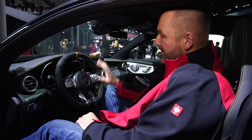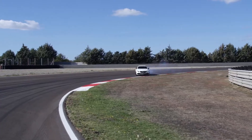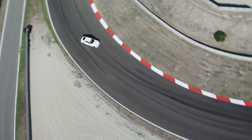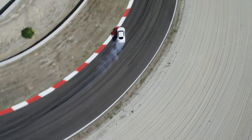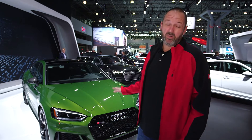The head-up display, if you tick the right boxes, will show you the racetrack while you're driving on it, and it also shows you the braking points — great for driving that car in a real performance mode. Audi presents the brand new Audi RS5 Sportback here at the New York Auto Show.